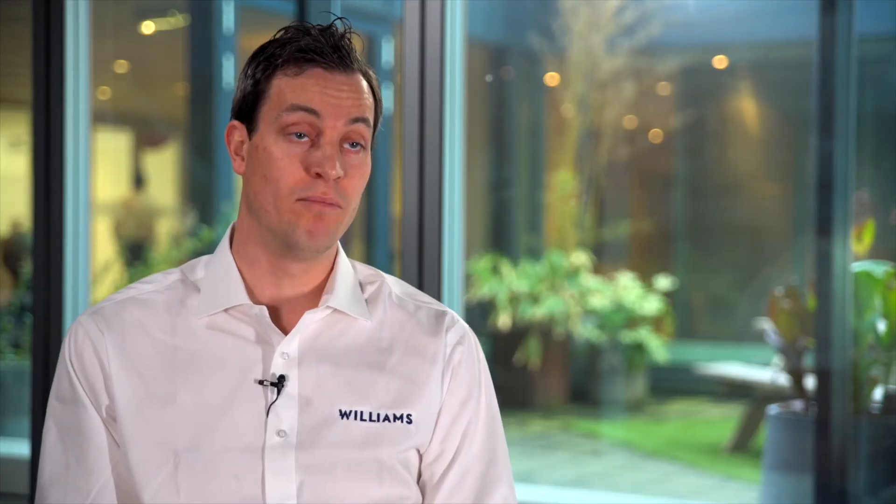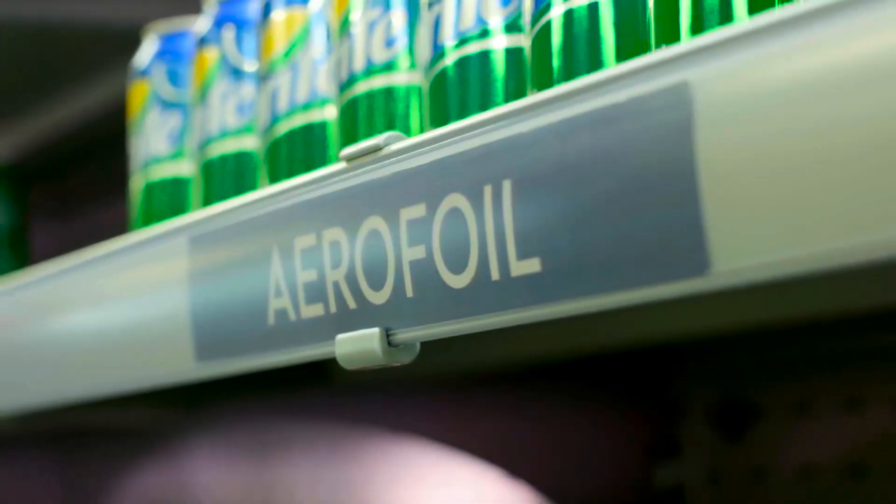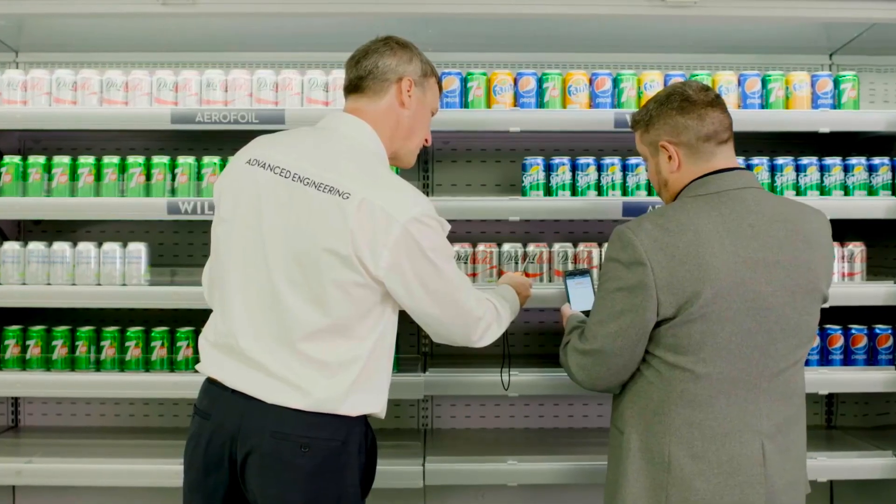are reporting approximately a 7% reduction in carbon emissions because of the fitting of airfoils. And it's estimated that over the 10-year life of a fridge, all the airfoils so far fitted will save two and a half million tonnes of carbon.